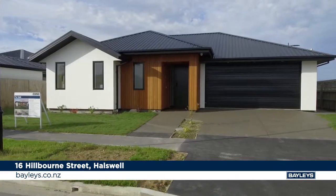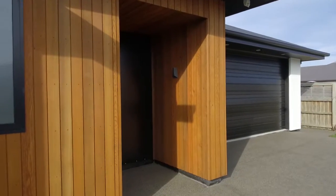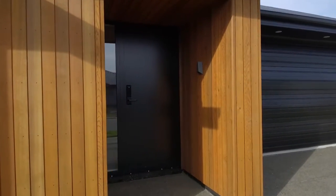I'm Nathan Collock from Baileys Canterbury and welcome to 16 Hillbourne Street in Hawthorne. An intelligent design that incorporates four double bedrooms and three stylish bathrooms, two of the bedrooms having their own ensuite.